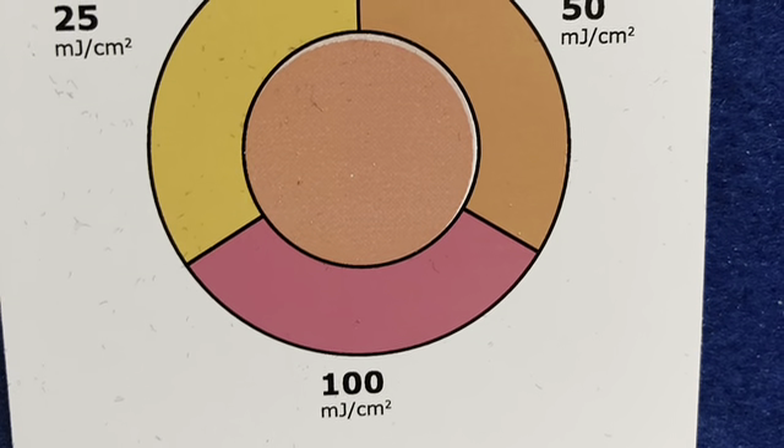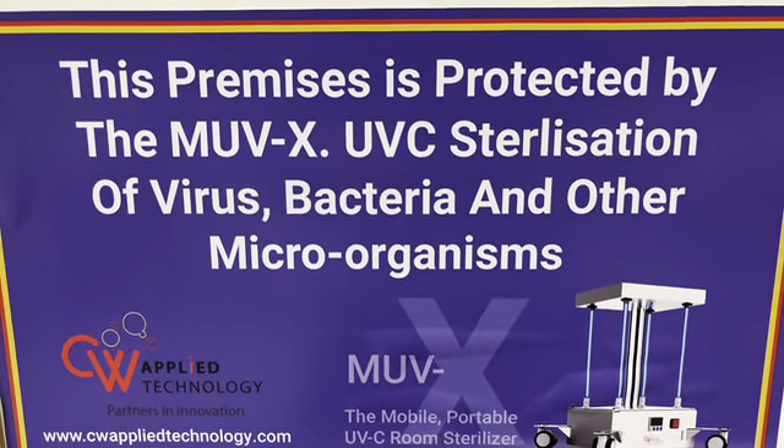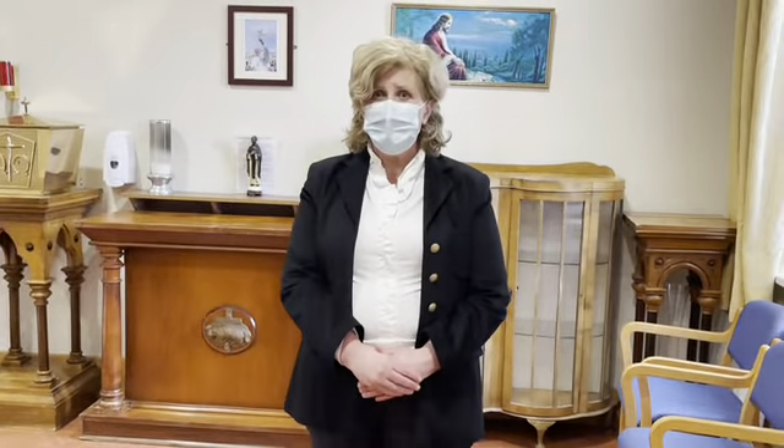Anne McMahan, General Manager of the Nursing Home, spoke to us on Friday last. The Movex machine has been very beneficial in helping us to prevent the spread of infection here in St Catherine's.